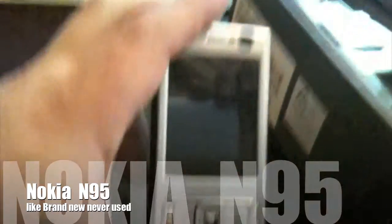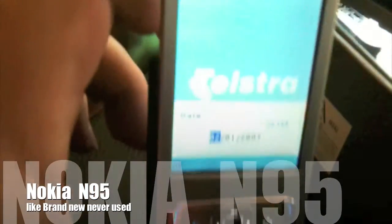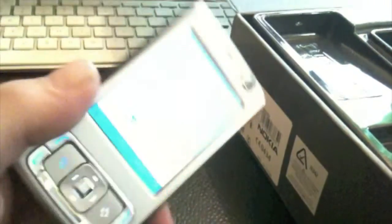Hi everyone, I'm selling my Nokia N95. It's in immaculate condition. I haven't actually used it much, only because I had another phone, but I did use it for the camera — it had a fantastic camera.